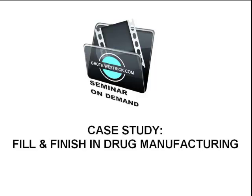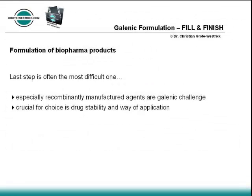Manufacturing therapeutic products involves several complex production processes, especially in terms of recombinant agents. The most expensive part of producing biopharmaceuticals is the last step, called fill and finish. This biotech seminar on demand will concentrate on strategies of formulating a drug considering its biological properties and stability. A case study will show how different pharmaceutical companies realized stable formulations of the same agent using totally different stabilizers and adjuvants.